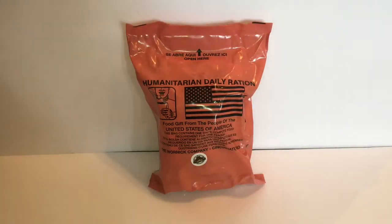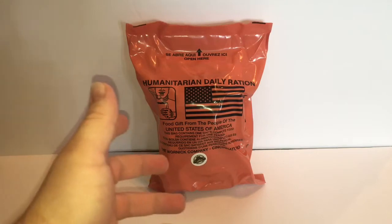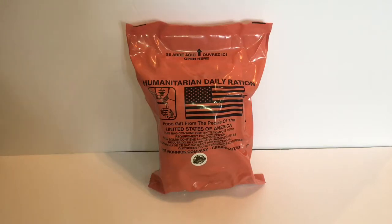Hello, fellow MRE enthusiasts. Today we have a humanitarian daily ration — food gifts from the people of the United States of America. These things are handed out in times of need after natural disasters and such. All of them are vegetarian. I got them from foreignmre.com, so let's open this bad boy up.